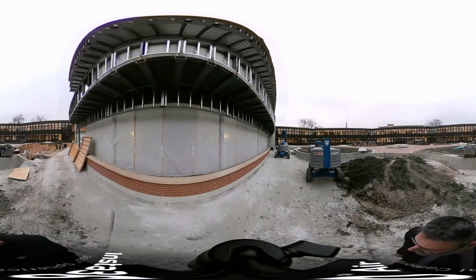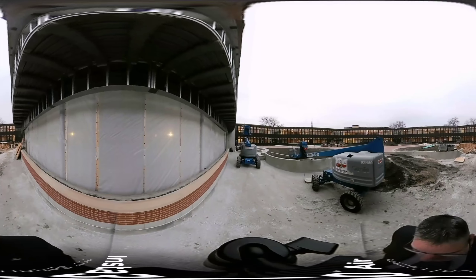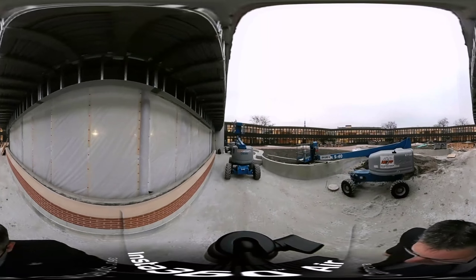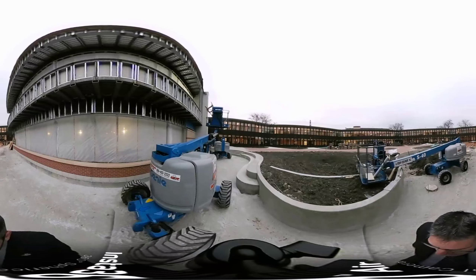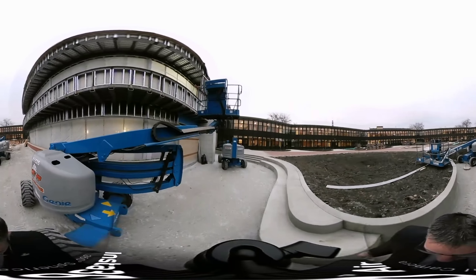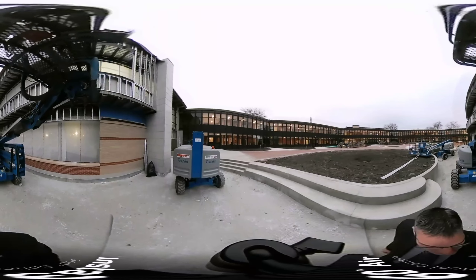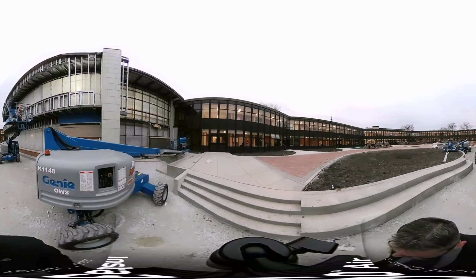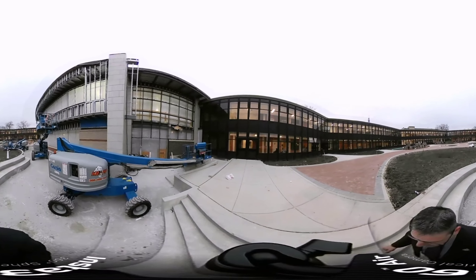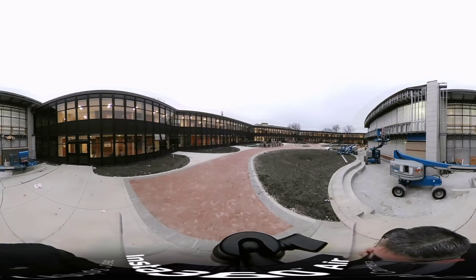I'll walk around down here so you can see the elevation change from the patio to where the kids will be able to walk outside during the lunch hours and sit on the benches that are just to my right. You can see the stairs to bring you up to the other elevation within the courtyard.